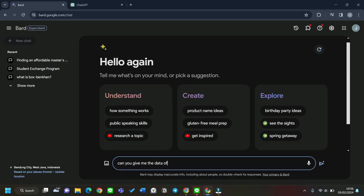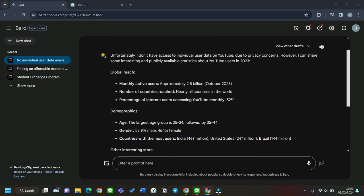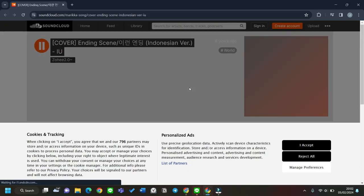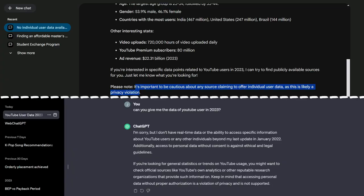I know ChatGPT is still relevant nowadays, but I found a similar AI that I think is better — it's called Bard AI. This is an AI from Google and it has data up to 2023. Bard can give you links, pictures, and tables if needed, and overall I think it gives more comprehensive answers than ChatGPT. I usually use Bard to discuss academic topics or just random topics.